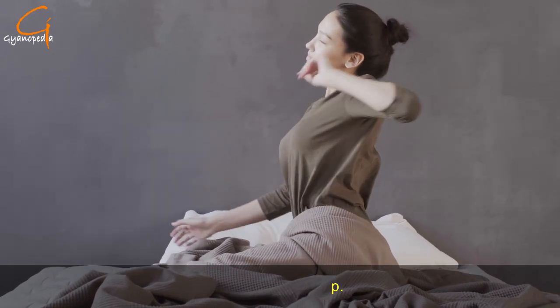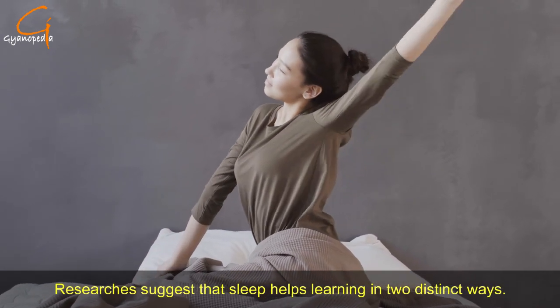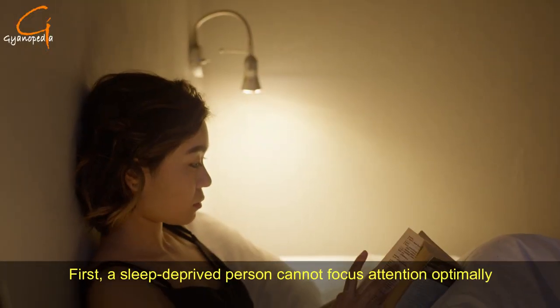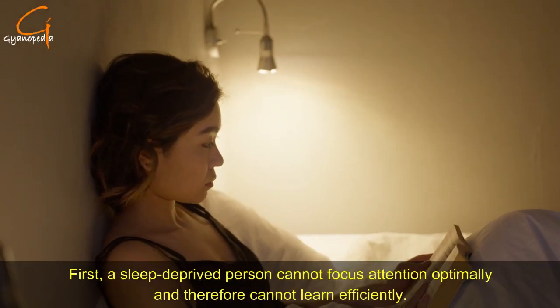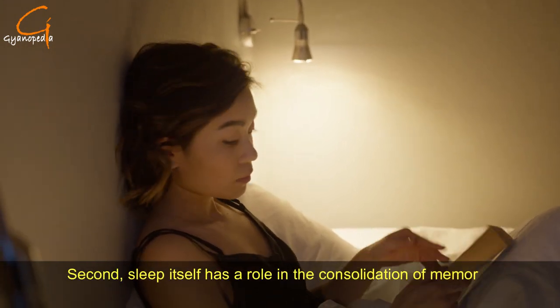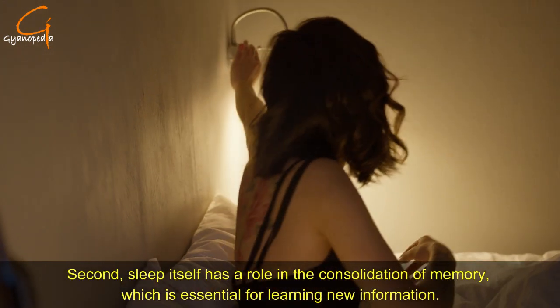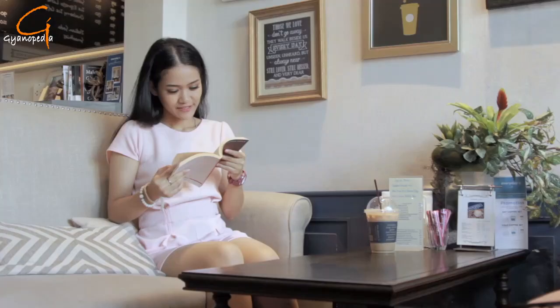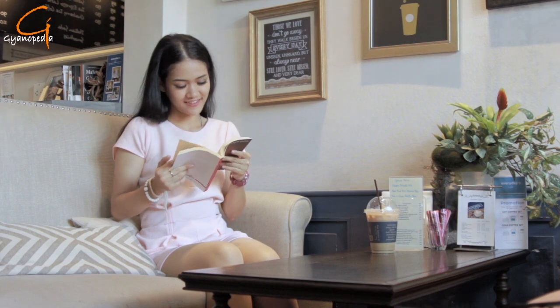Number seven: get more sleep. Researchers suggest that sleep helps learning in two distinct ways. First, a sleep-deprived person cannot focus attention optimally and therefore cannot learn efficiently. Second, sleep itself plays a role in the consolidation of memory, which is essential for learning new information. The bottom line: sleep more and learn more.